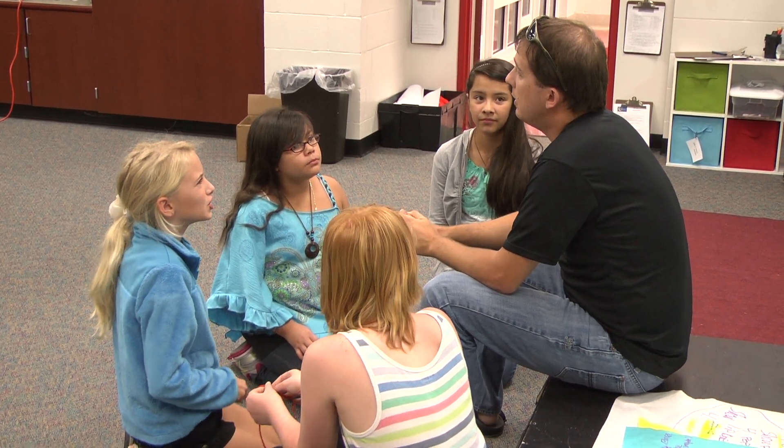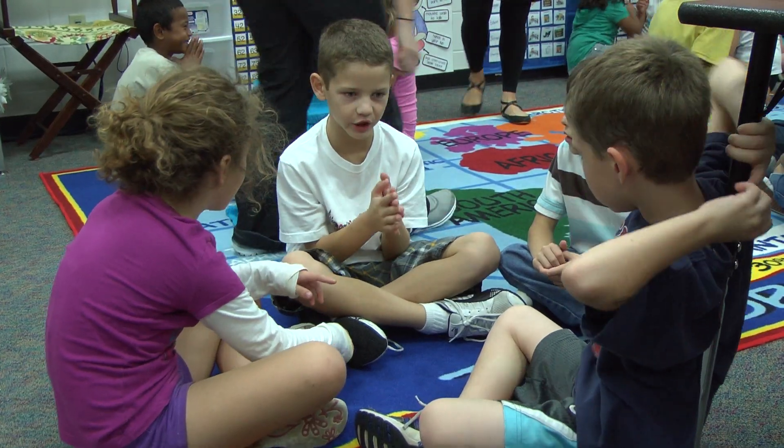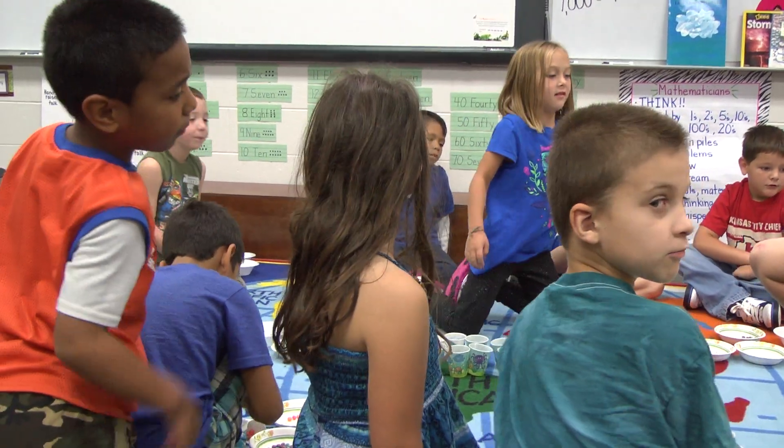Sonora Elementary strives for excellence by engaging students in every possible opportunity to equip them with skills suited for the modern age.